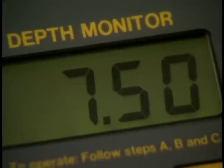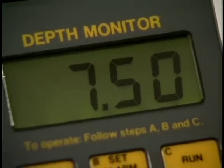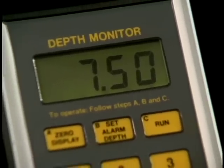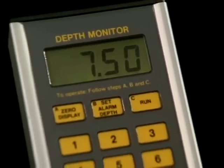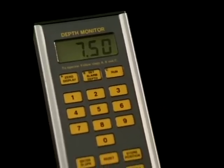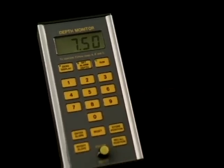Introducing the Ocala Depth Monitor, an innovative device that has revolutionized excavation procedures. This new system incorporates the latest computer technology and the most accurate state-of-the-art design, and allows you to work faster